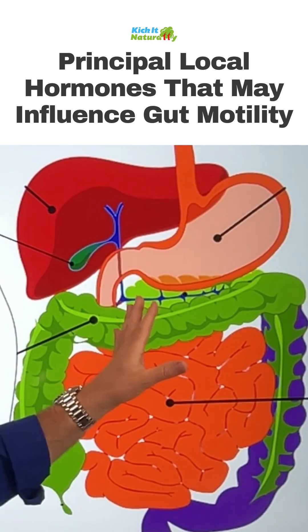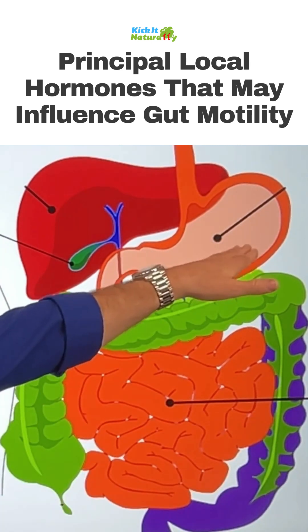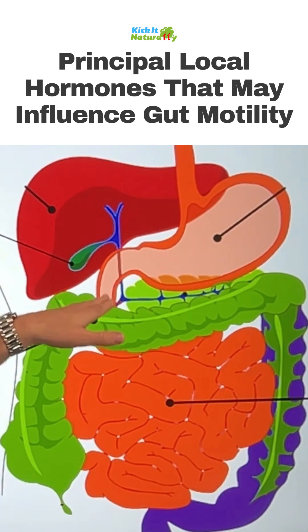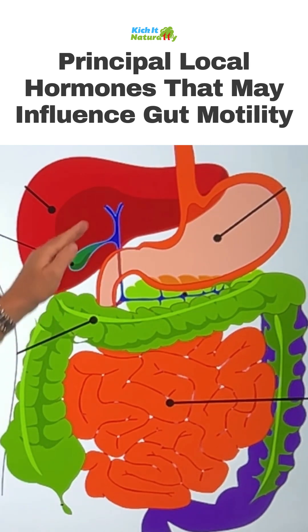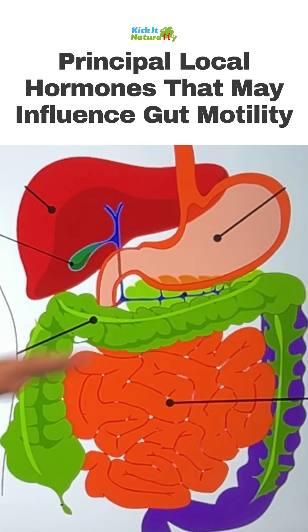So cholecystokinin is part of what moves things along. When acidic food comes down into the duodenum, that triggers cholecystokinin to signal the gallbladder to drop alkaline bile down so we can emulsify dietary fats and neutralize the acids coming from the food.